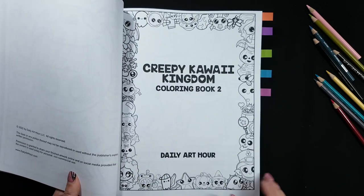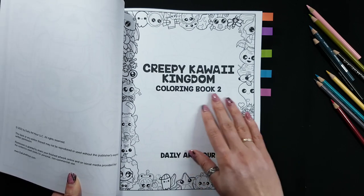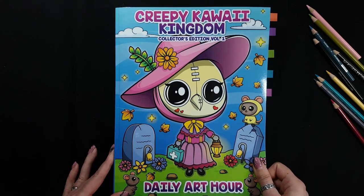Thank you very much for watching. In the next video I will show you coloring book number two. These pictures are really cute and creepy at the same time. I hope you enjoy. Thank you very much.